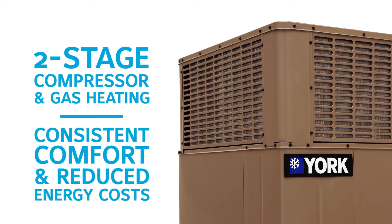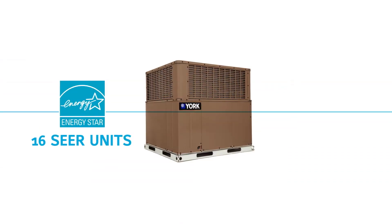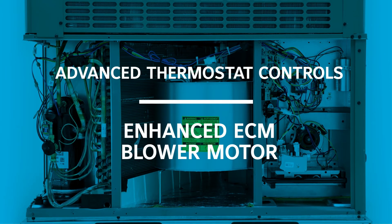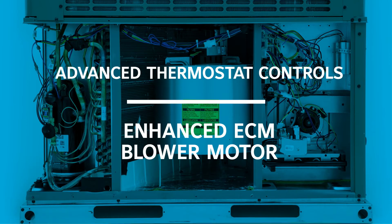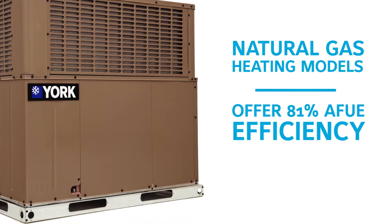We may not be able to control the weather, but we can harness it. LX Series packaged units deliver consistently higher comfort with less energy, so your customers will be saving money year after year. York efficiency is real value, and that makes every sale just that much easier.